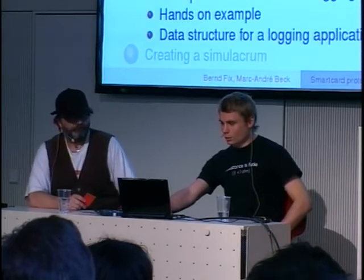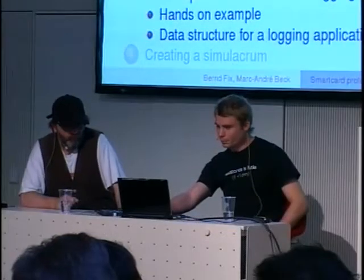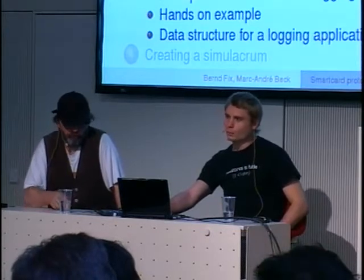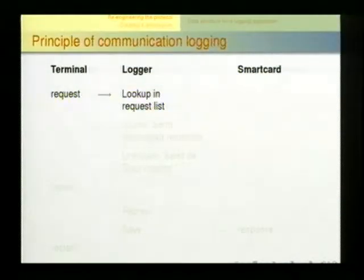Moving on to re-engineering the protocol. I'll show a quick example of the principles of how we did it, then a hands-on example, and finally how you could implement it yourself.